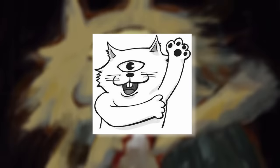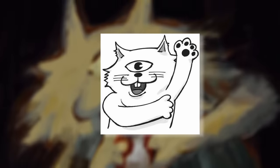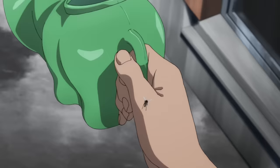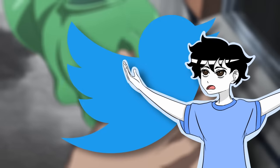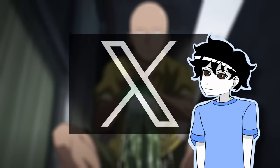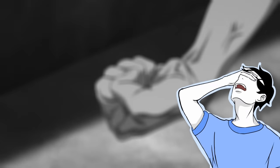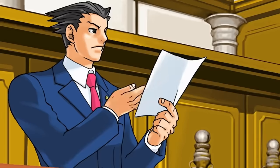Plenty of people on Twitter have started questioning Gege Akutami's illustrative abilities, saying that the art is too rough and cluttered at times. While it is easy to swat these opinions away and invalidate these criticisms — as nothing good ever comes from Twitter, or X (do people actually call it that?) — I still wanted to dive right in and see if there's actual validity in some of these complaints.